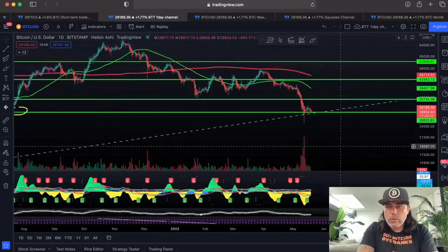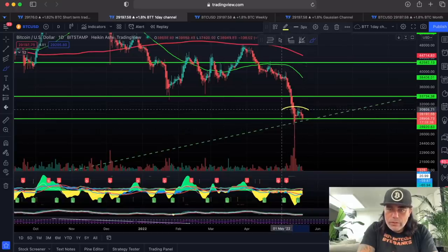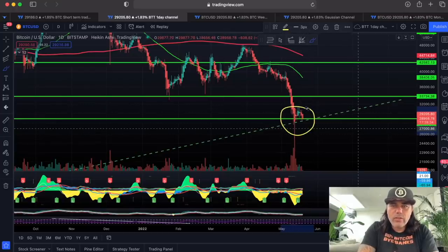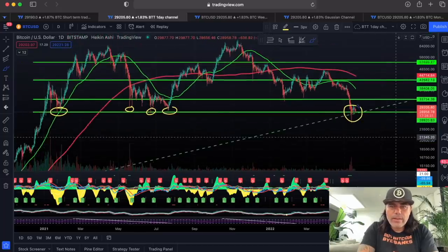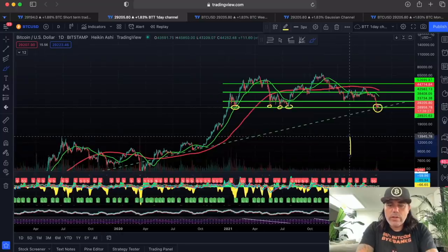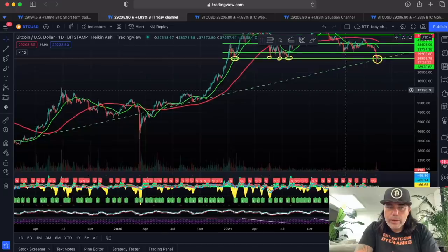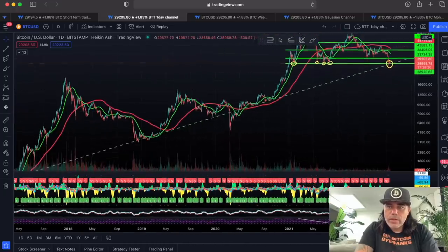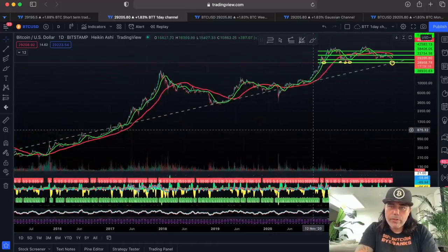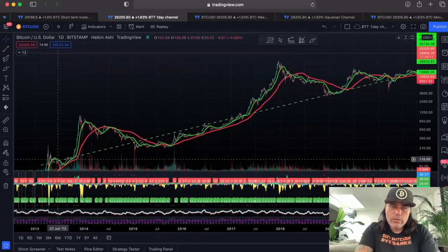On the one-day chart we see something more important. At the moment we find support on that green line but also on that green dotted line. That green dotted line is a long-term trend line — and when we look back, we can see that dotted line comes all the way from 2013.